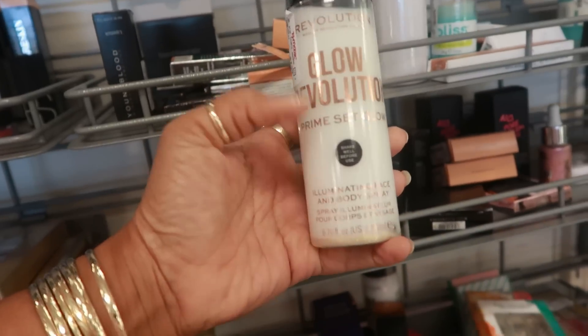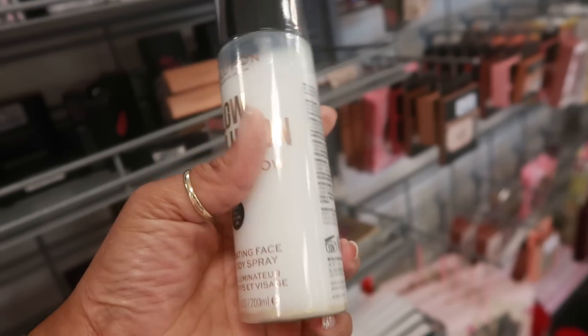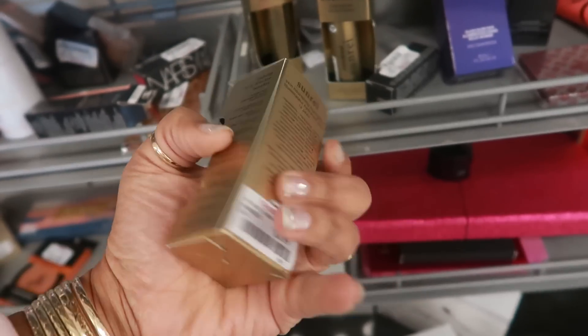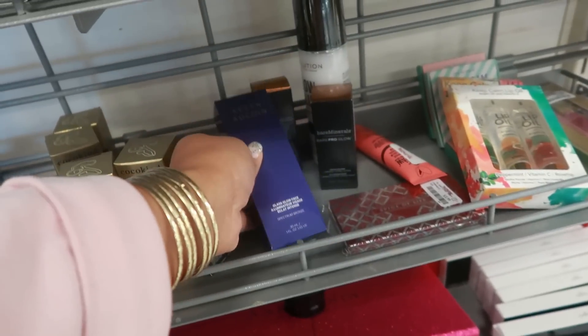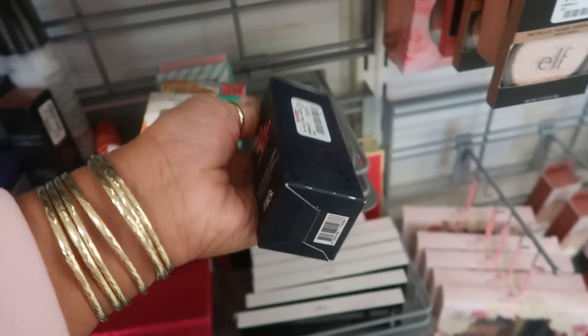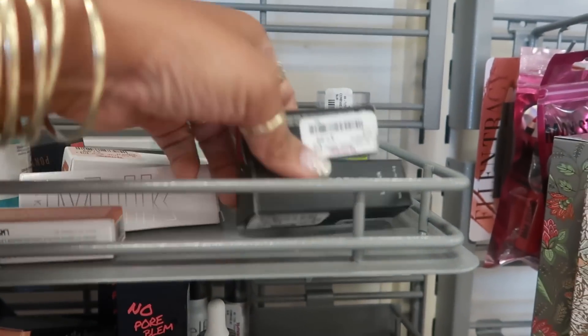What is this? Revolution Glow Prime Set Glow — it has a bunch of gold at the bottom, you have to shake it up. That's $3.99. You have some Coco Kind Highlighter for $3.99. Glass Glow Face is $17.99. They have the No Pore Blim Primer by Touch and Soul for $9.99 — this is actually really nice, I used to have it. NARS Lipstick, $7.99.